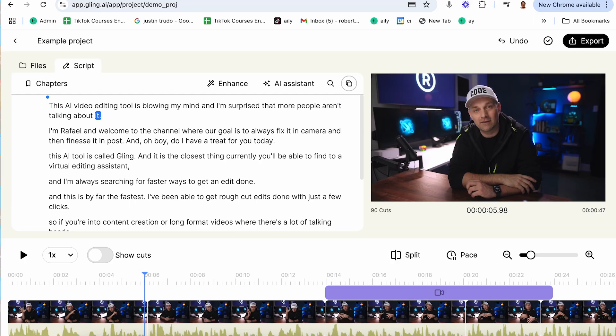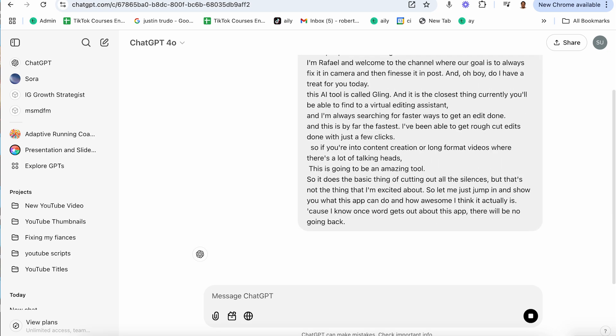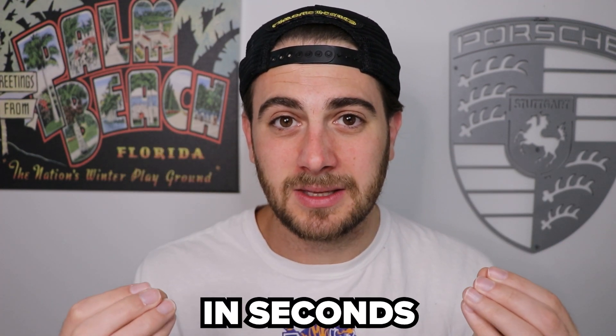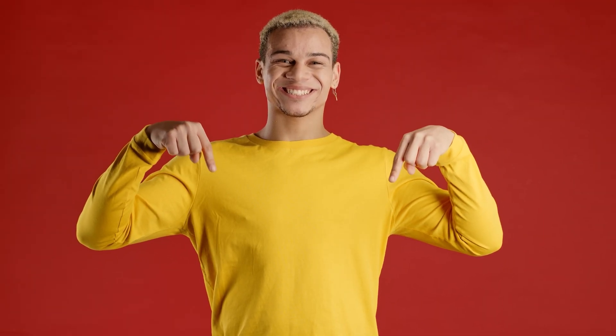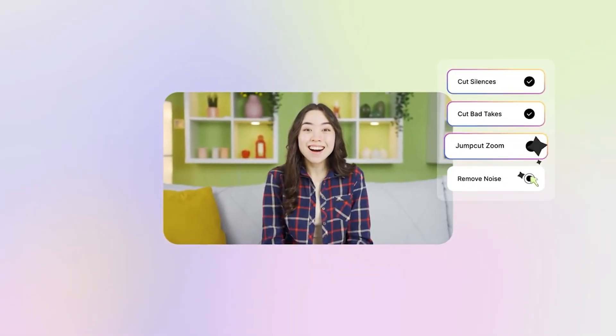And that's not even the coolest part about Gling. Gling lets you copy the transcript from your video so you can upload it into ChatGPT and get a list of B-roll ideas in seconds. This literally used to take me hours — watching my video, coming up with B-roll ideas, or looking at my script. But now with AI, you can literally do this in seconds. That's exactly why I'd strongly suggest you go to the pin comment below and get started with Gling today. It's going to cut your editing time in half so you can actually spend your time doing the things that you like to do.